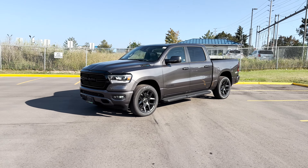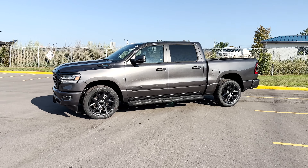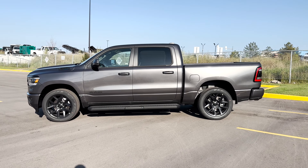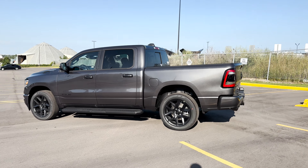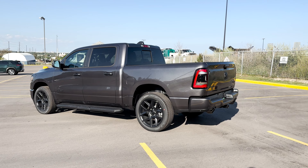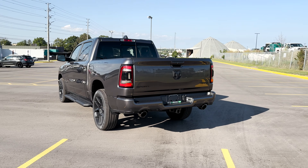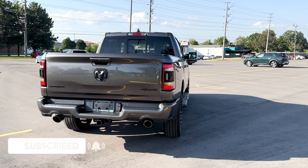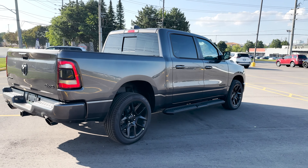Here is the 2024 Ram 1500 Sport Night Edition. In this video I'll be going over what trims are available with the Ram 1500s, the safety features, the exterior, the interior, the infotainment system, and the pricing. My name is Jason and I do reviews on vehicles here in Canada, so be sure to like and subscribe. Thank you to My Mississauga Chrysler for letting me review this Night Edition — be sure to reach out and ask for Stefan.